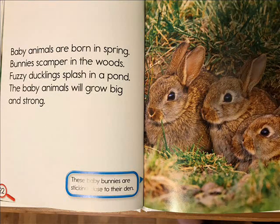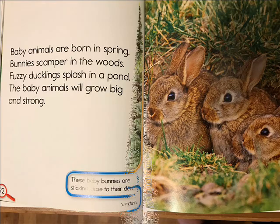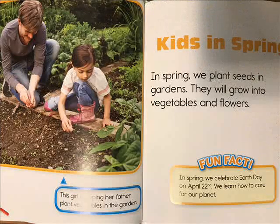Baby animals are born in spring. Bunnies scamper in the woods. Fuzzy ducklings splash in a pond. The baby animals will grow big and strong.